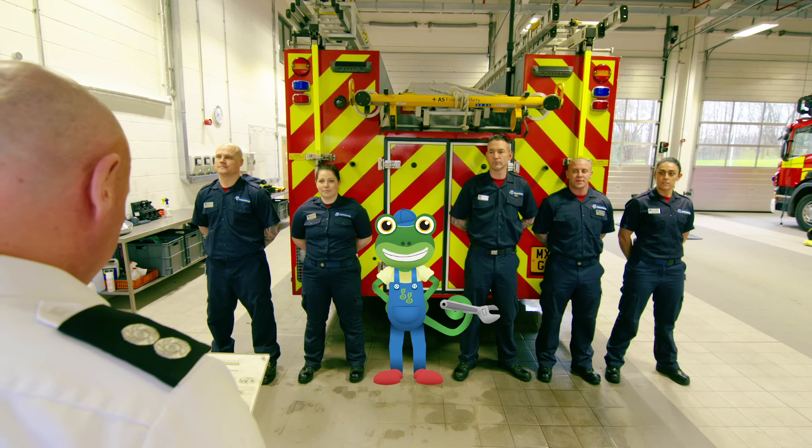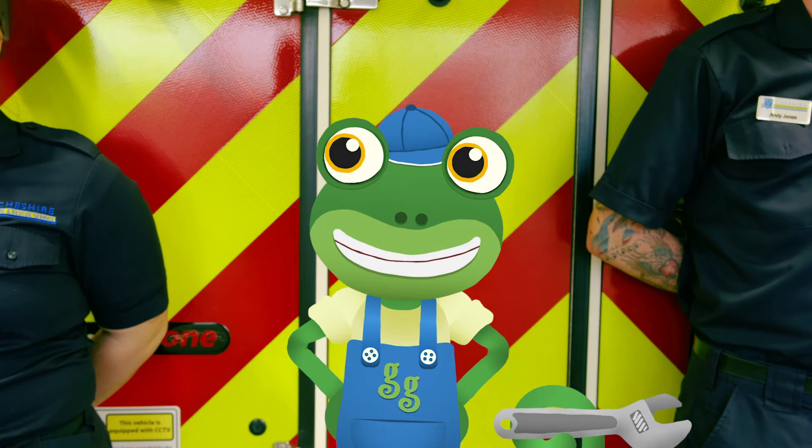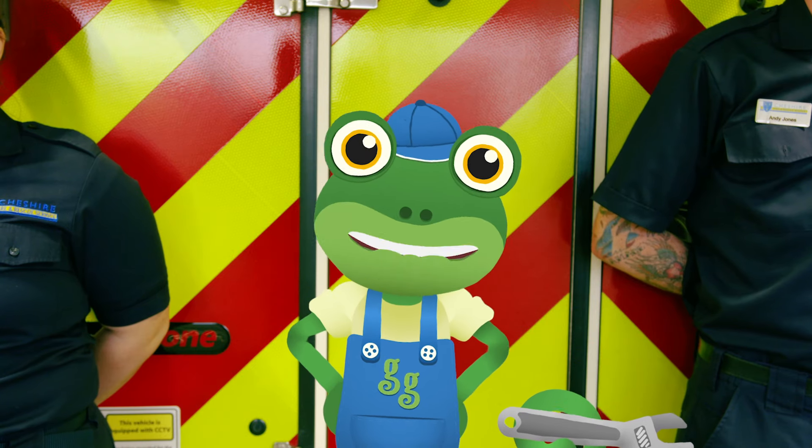This is Jay, and he's the watch manager, which is what they call the leader of the team. Also I'd like to welcome Gekko, who's going to learn to be a firefighter for the day. Thanks for having me, White Watch!